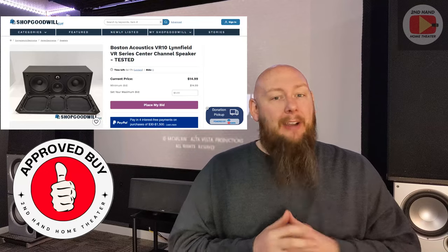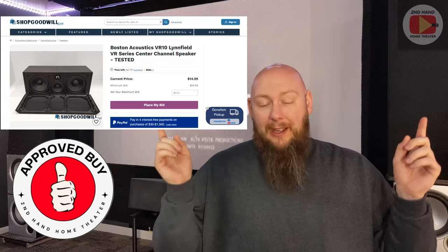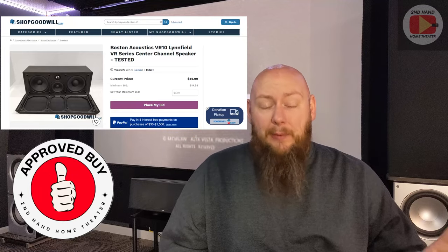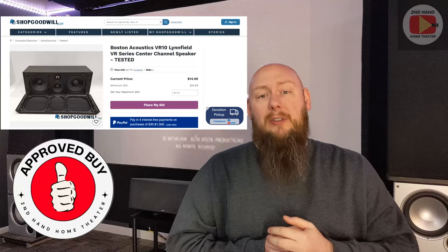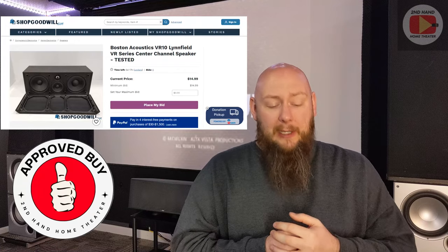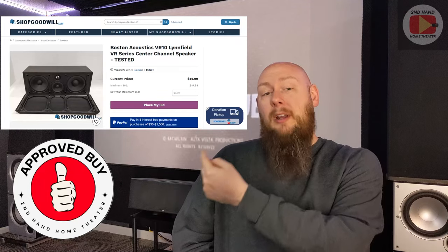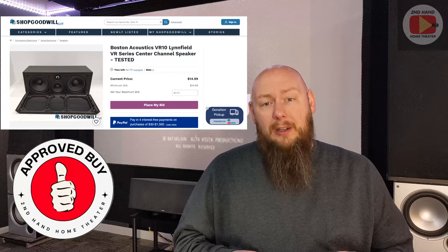I'd guess this one will get maybe a couple of bids at most — it may not get any. Getting this for under $30 shipped would be a very good deal for a very high quality speaker. Out of all three, the Martin Logan would be interesting since it's something I've never had, but in terms of price-to-performance ratio, this Boston Acoustics is the one I would buy all day. That's because I have firsthand experience with this model. One thing to note: the Klipsch is a little smaller, the Martin Logan is a good size, but this Boston Acoustics is going to be a big speaker — similar to my Infinity Beta — so you'll need space for it.